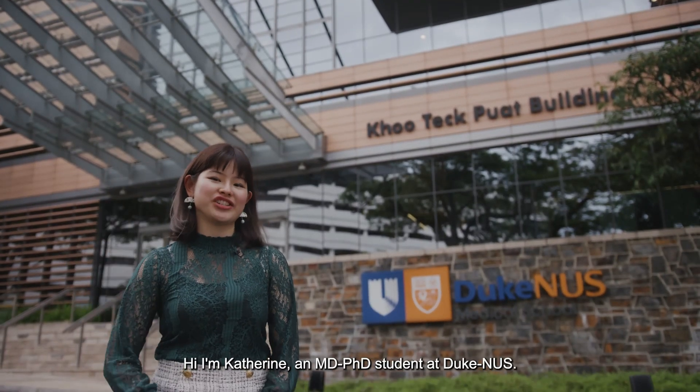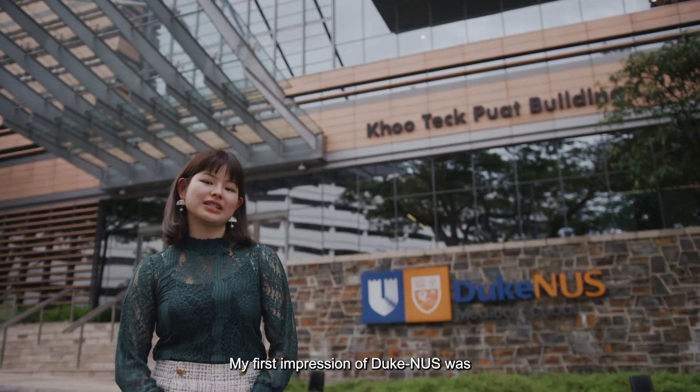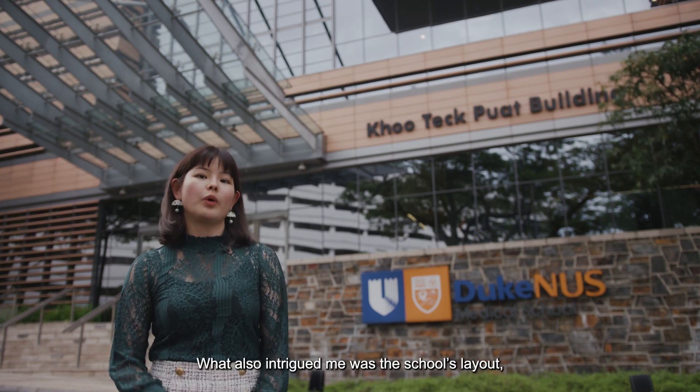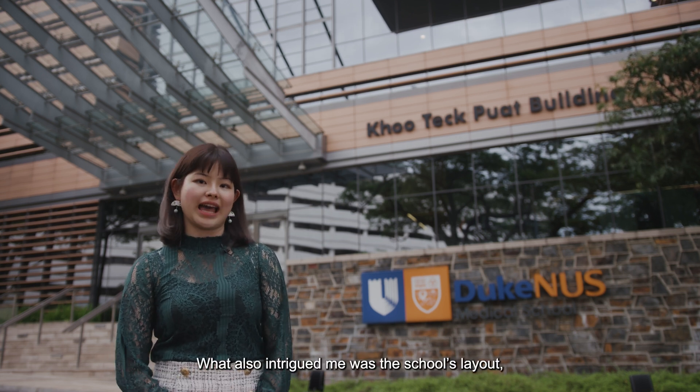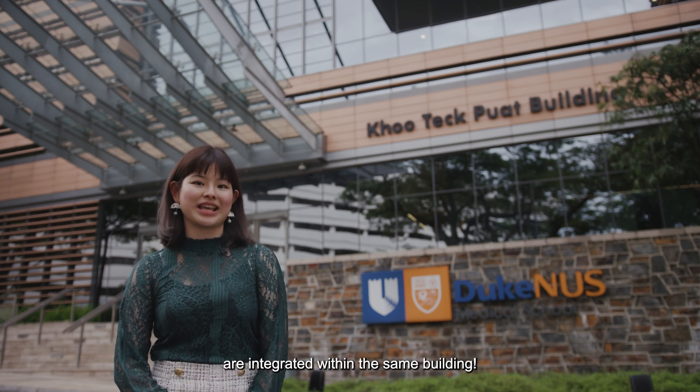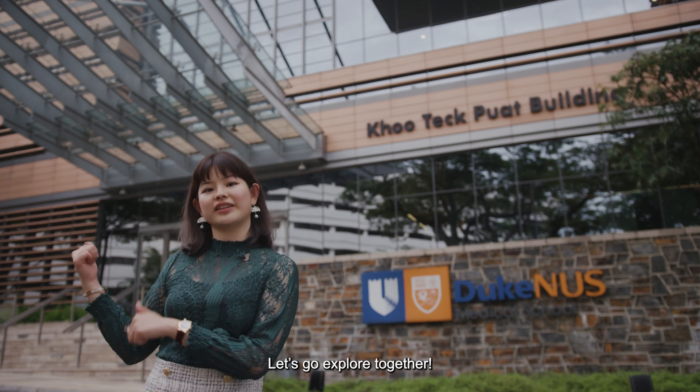Hi, I'm Katrin, an MD-PhD student at Duke NUS. My first impression of Duke NUS was its strong translational research culture. What also intrigued me was the school's layout, where research and medical school facilities are integrated within the same building. Let's go explore together!